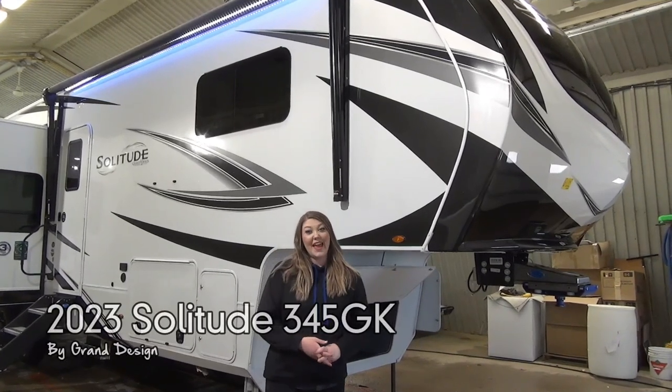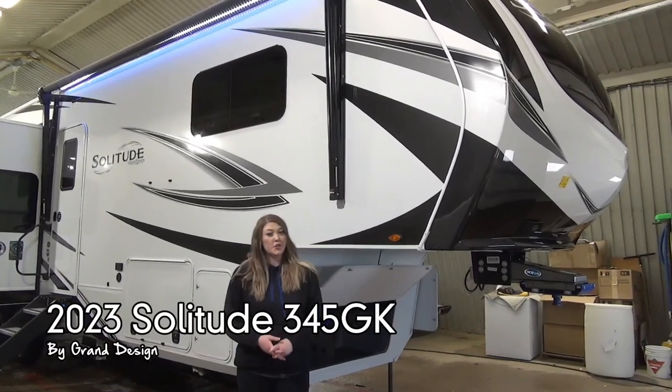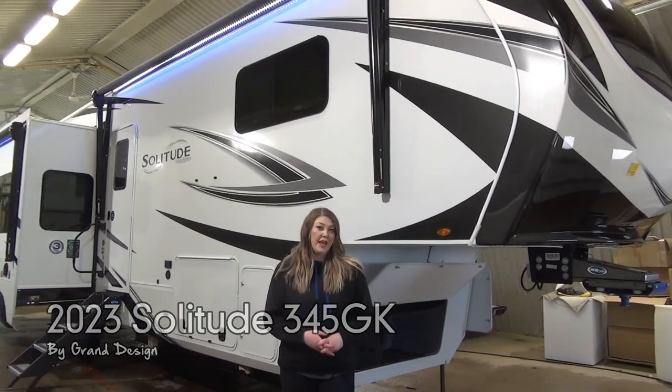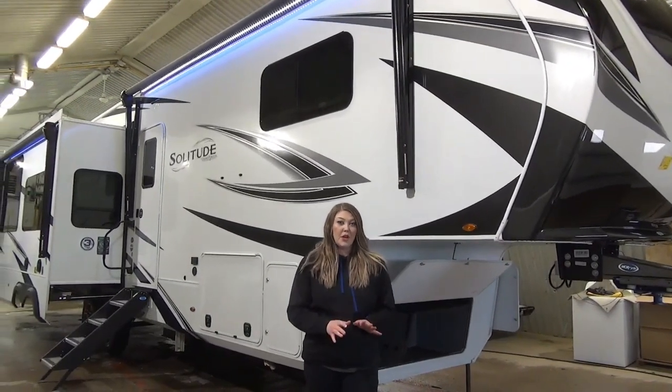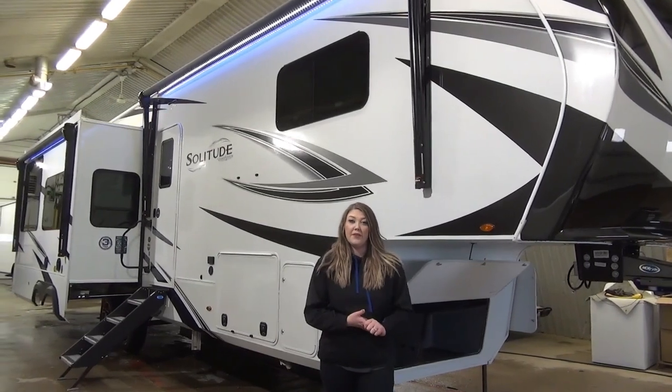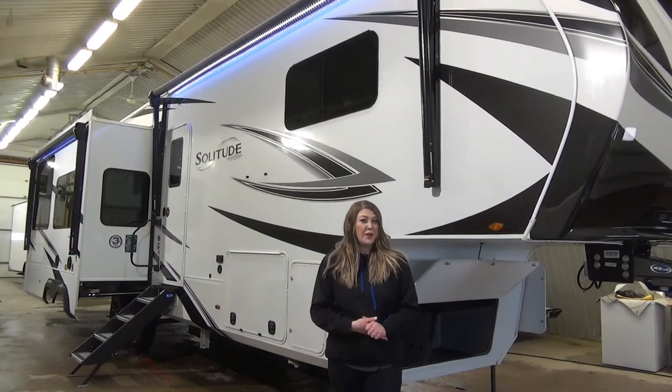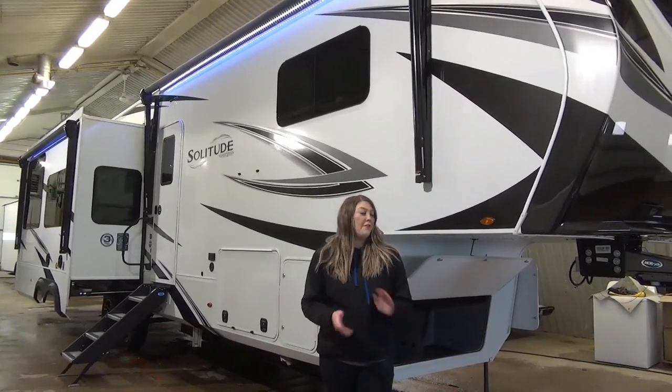Jamie here with My Nerds Leisure World and today we're going to take a peek at the 2023 Solitude 345 GK. This is a great couples coach, coming in around that 37 foot mark just over. You're going to need a three quarter ton to tow this bad boy though. It is loaded with a lot of great features.